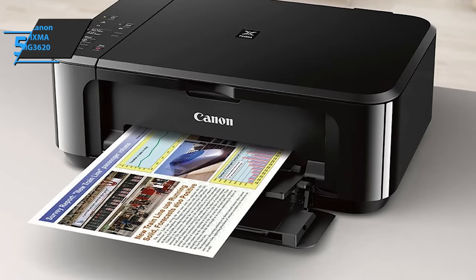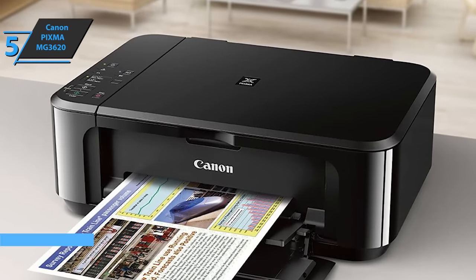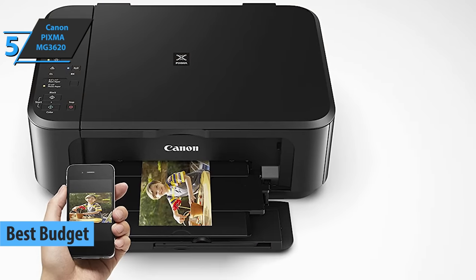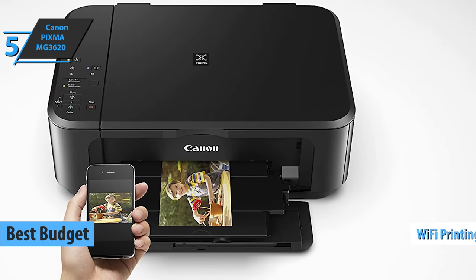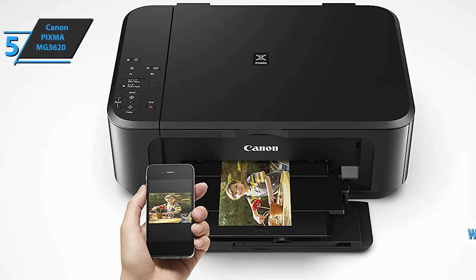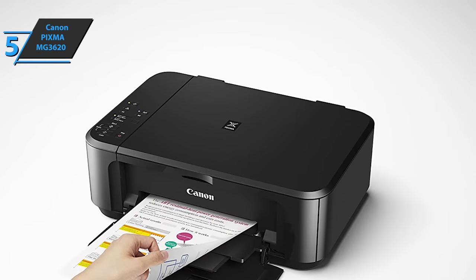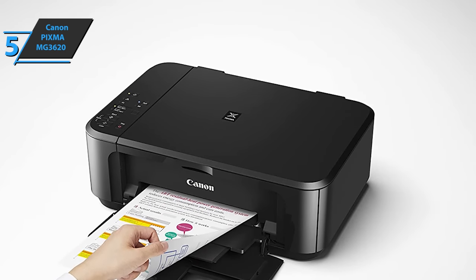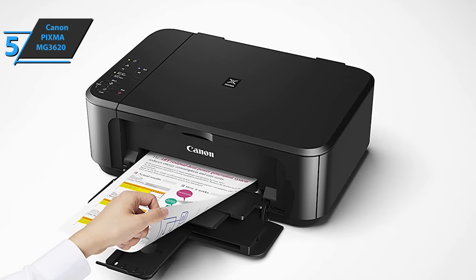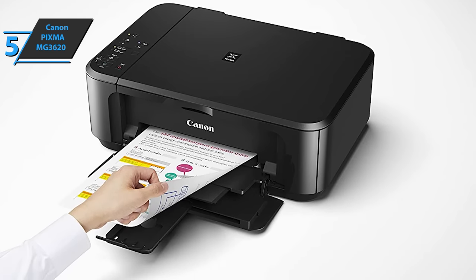We'll kick things off today with the Canon PIXMA MG3620, also known as the best budget printer available on the market in 2023. This printer supports both USB printing and Wi-Fi printing, so you can easily and quickly print a document or photo directly from your phone. The device supports color and black and white printing. The maximum paper size for printing is A4, with a scan resolution of 1200 by 2400 DPI, which is just fine for most users.